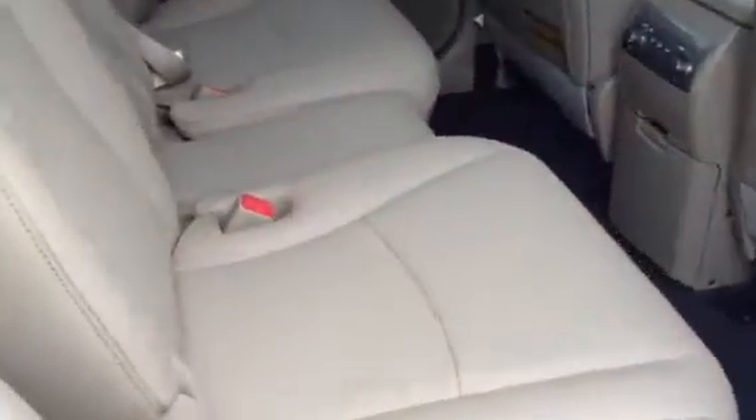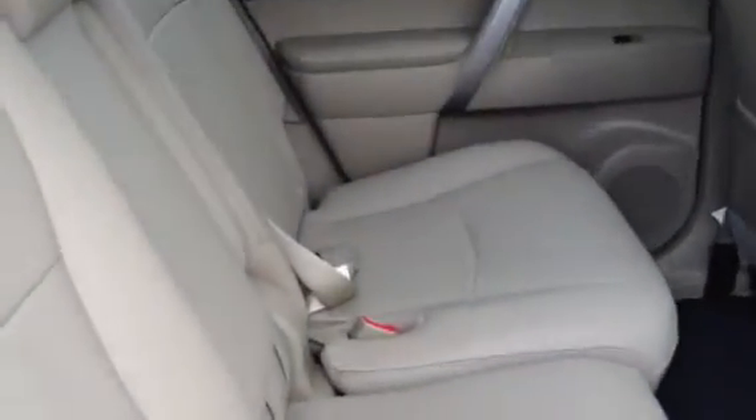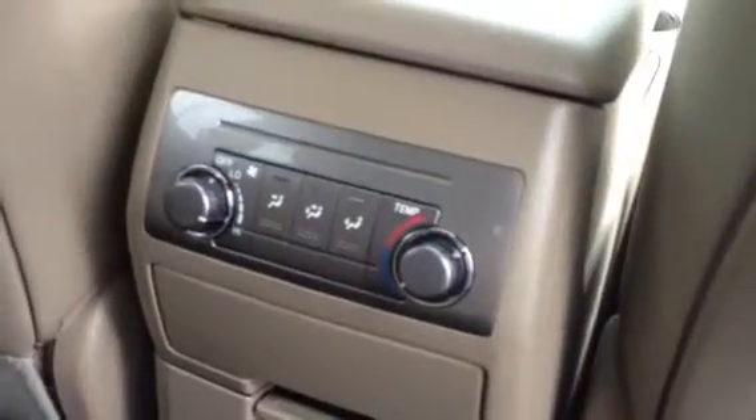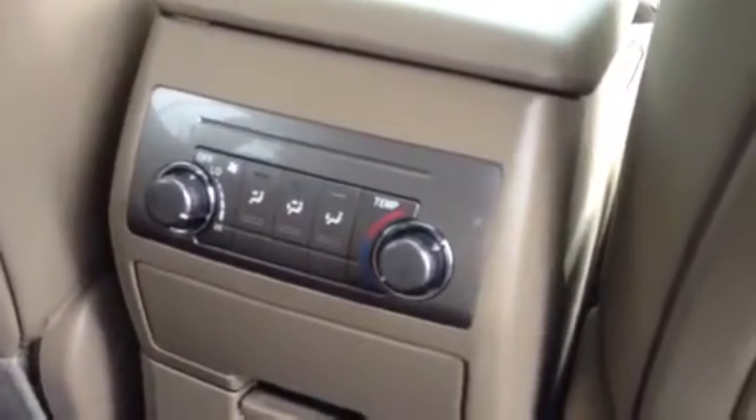Very clean, very nice. It has the third seat here in the middle. The people in the back can adjust their rear heating and air conditioning from this angle.